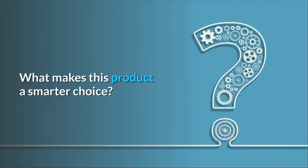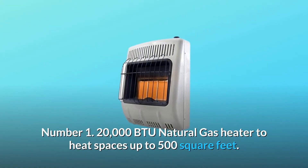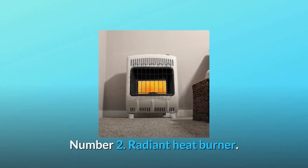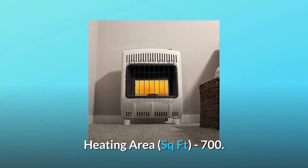What makes this product a smarter choice? Number 1: 20,000 BTU natural gas heater to heat spaces up to 500 square feet. Number 2: Radiant heat burner, heating area up to 700 square feet.